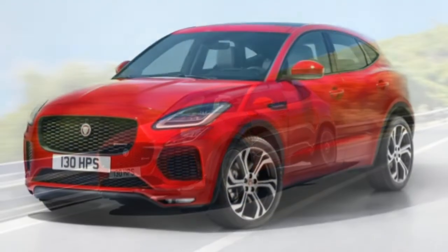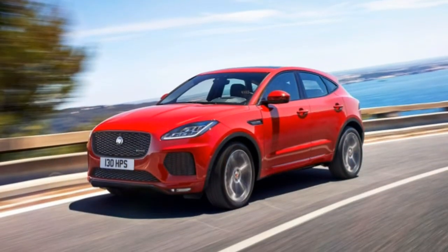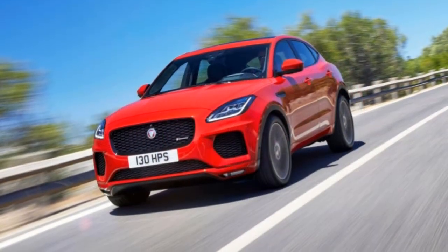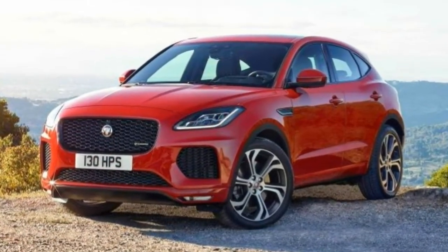Overall, we're impressed by the 2018 E-Pace. It's costlier than some rival SUVs you may compare it to, but in return it delivers an abundance of style, performance and features. It's quite likely the best-equipped sub-compact SUV available this year.